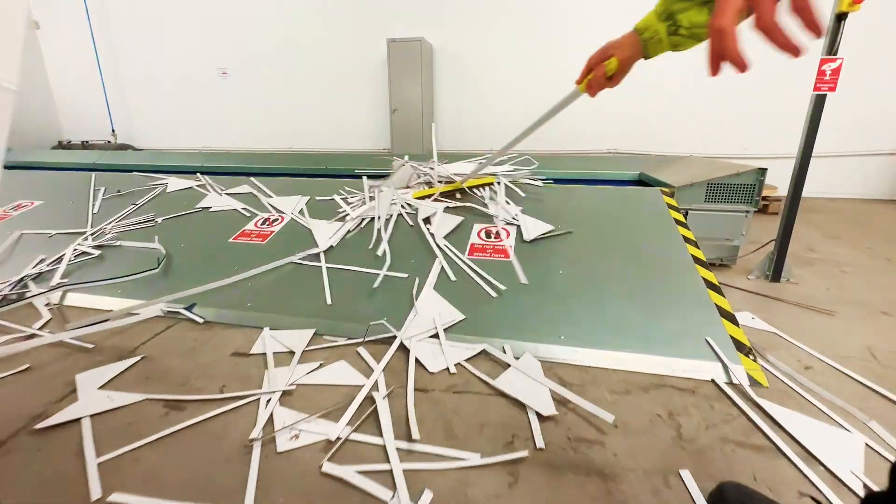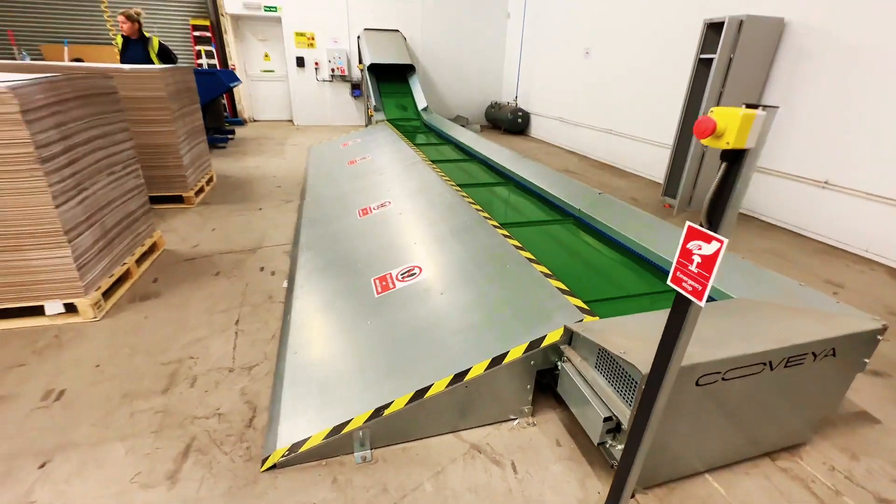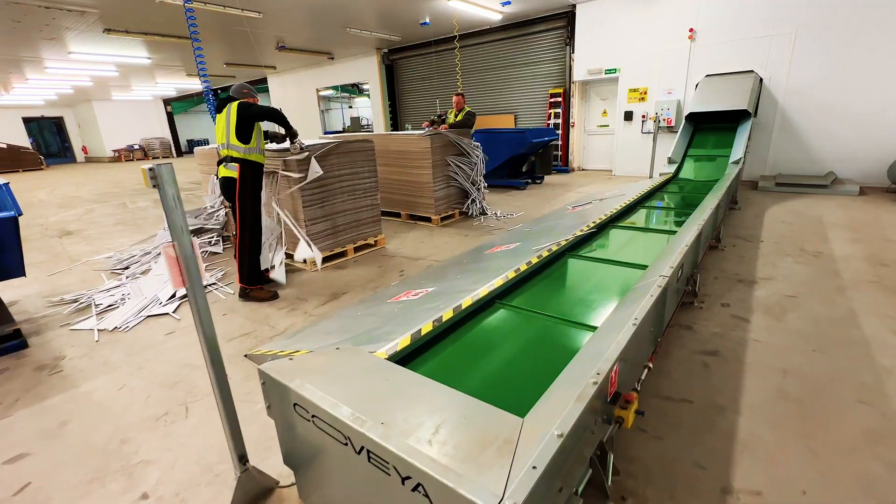EasyPak Displays contacted Covea in need of an efficient solution to transport cardboard waste into a compactor, with the aim to reduce their carbon footprint whilst working within safety guidelines.